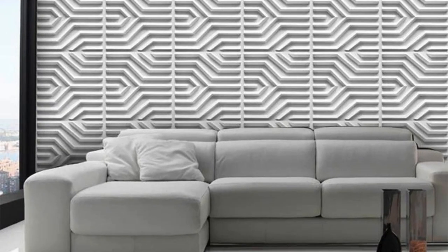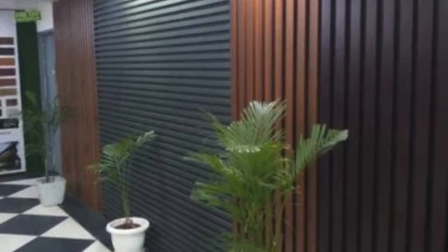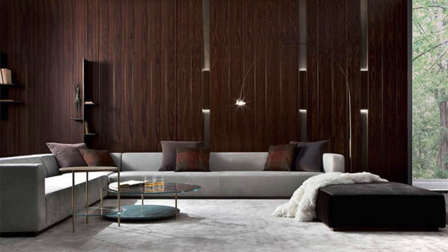In the realm of sustainable design, wall panels also play a significant role. Many panels are crafted from eco-friendly materials, contributing to green building practices and environmentally conscious design. Some panels even integrate advanced technologies, such as photovoltaic cells or thermal insulation, to enhance energy efficiency within a space. This intersection of aesthetics and functionality positions wall panels as not just decorative elements, but integral components in the pursuit of sustainable and energy-efficient architecture.